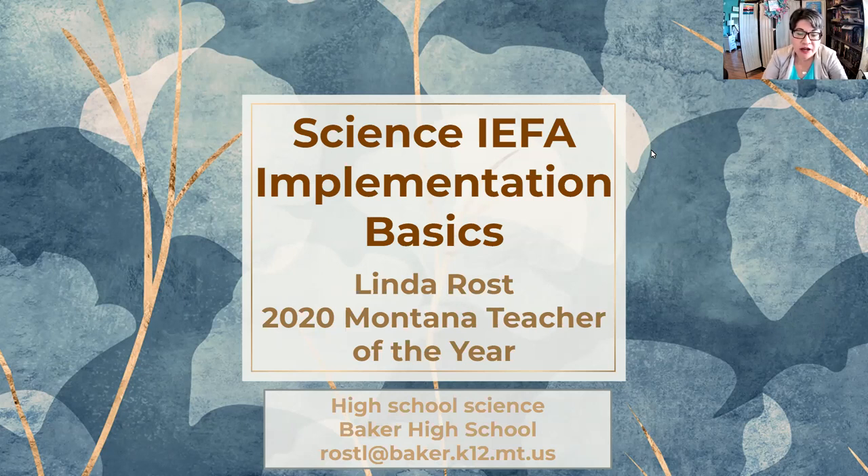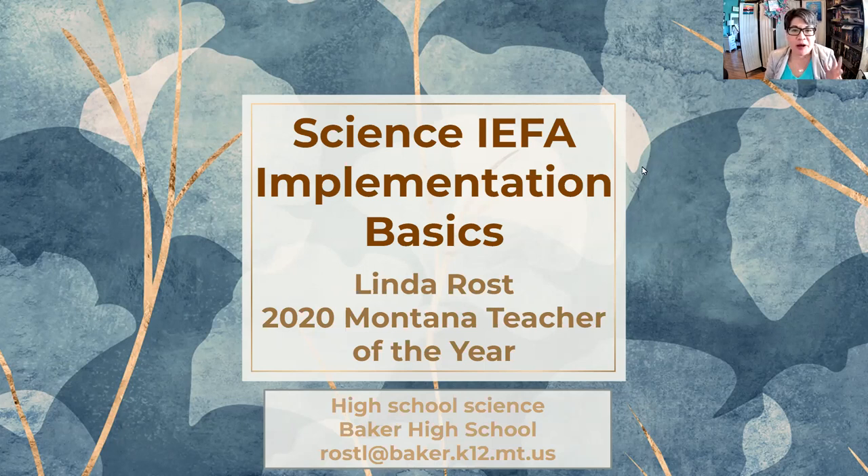I'll also show some examples of lessons that I've done. I live in southeast Montana, have three kids, live on a ranch with a lot of poultry. I want to start with an indigenous land acknowledgement so you can see where I'm located and who has historically inhabited these lands. I'm over here on the red dot in southeast Montana, right next to North Dakota, South Dakota, and Wyoming. These lands were traditional hunting grounds for Absalica, Mandan, Hidatsa, Arikara, Lakota Sioux, and Northern Cheyenne. I use that to really center my work both in my classroom and in my research.